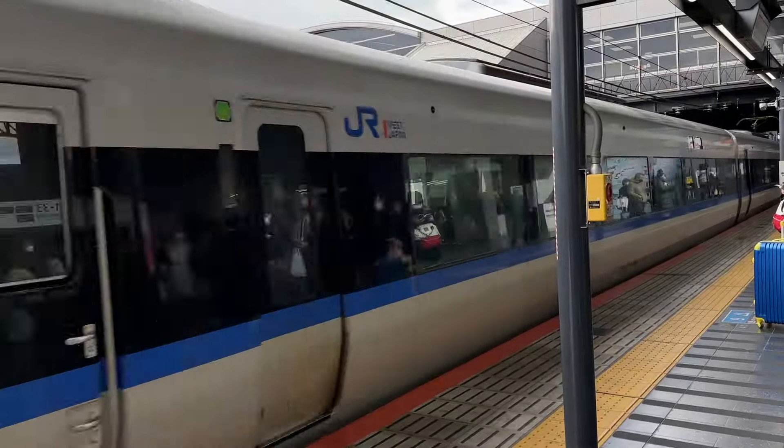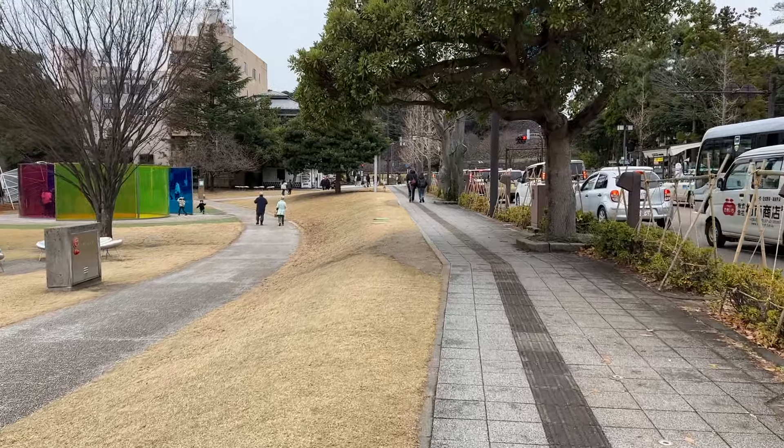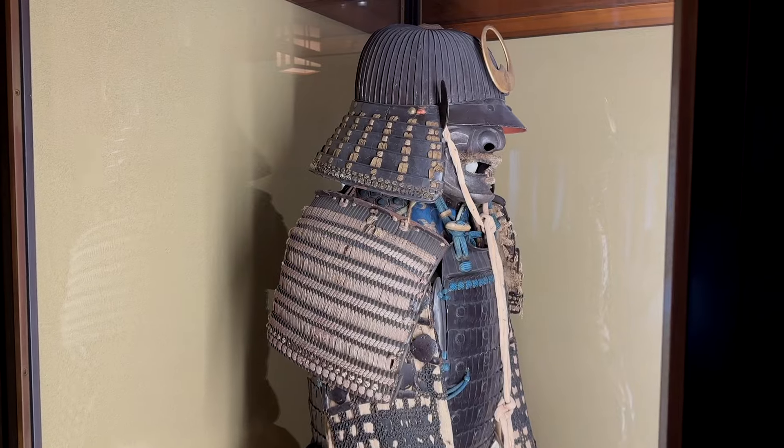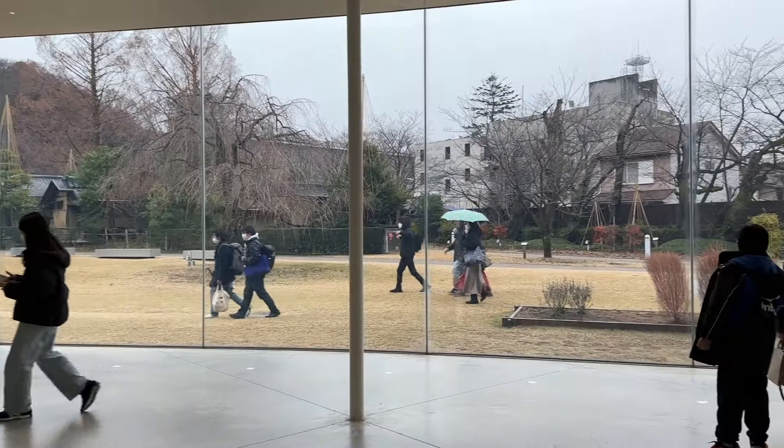A stop you should add to your Japan travel itinerary is a city known for gold-rich culture and a well-preserved samurai district: Kanazawa.